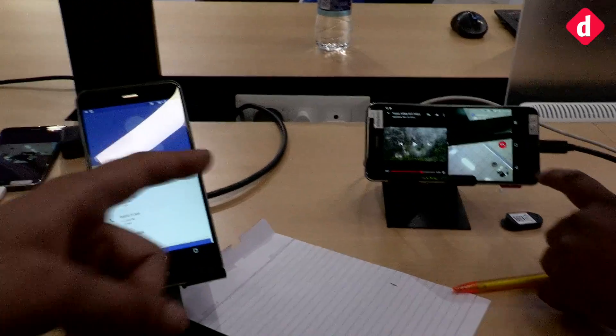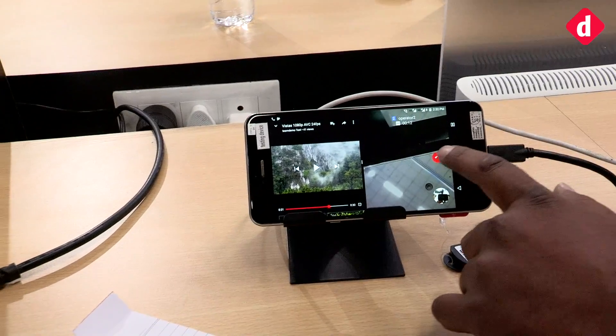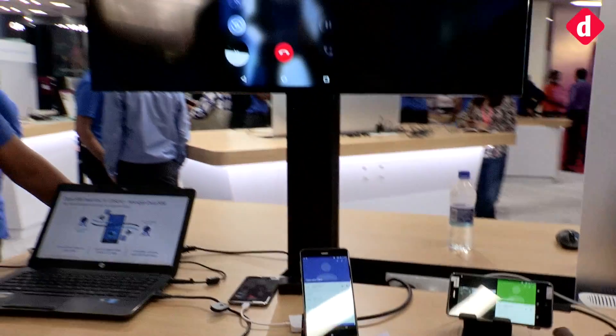The call is active and you can watch a video on the second half of the screen. That was a quick demo of dual SIM with dual VoLTE here from the Qualcomm booth, on a smartphone running the Snapdragon 660 SoC. For more videos like this one, subscribe to our channel and stay tuned for more information from the India Mobile Congress. We'll catch you in another video.